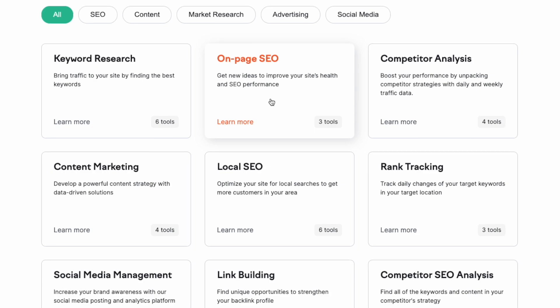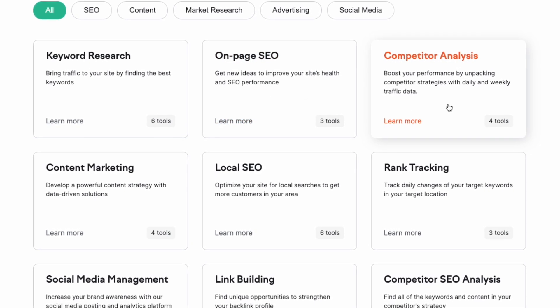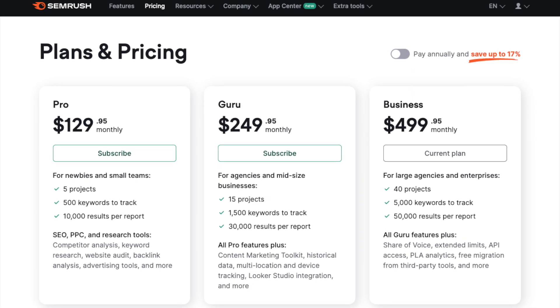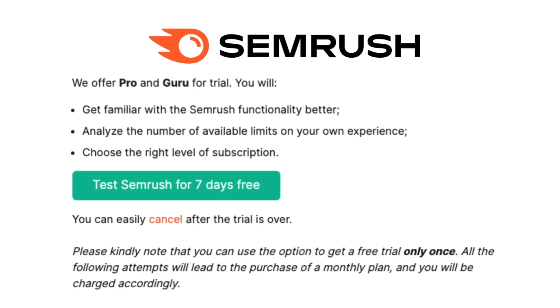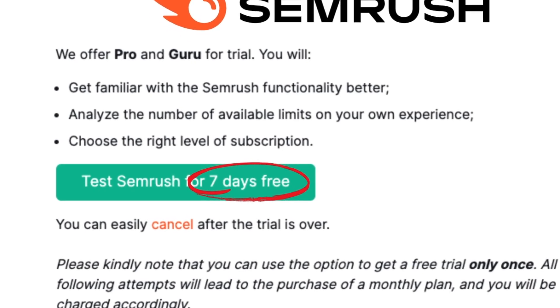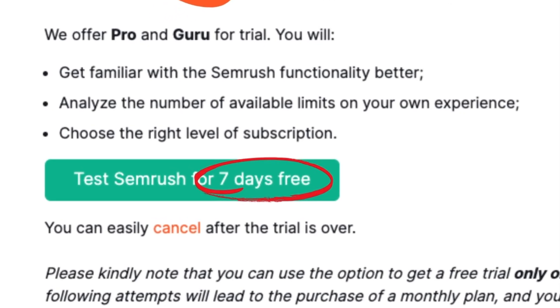If you're interested in using SEMrush, you'll know that it's one of the most powerful SEO tools available, but that it's also pretty expensive. There is a free trial of SEMrush available, but normally speaking, this lasts just seven days — not really enough time to get a full sense of how everything works.